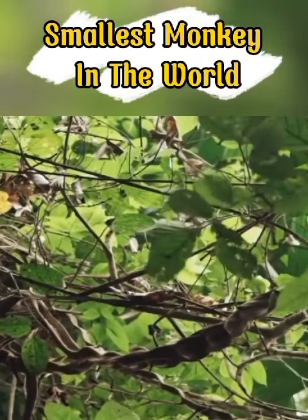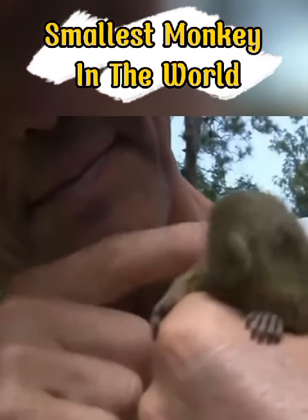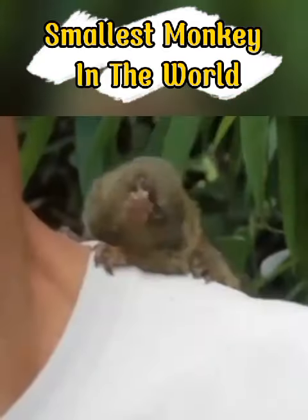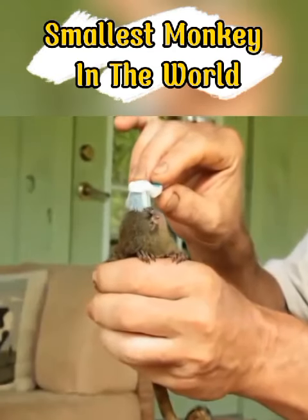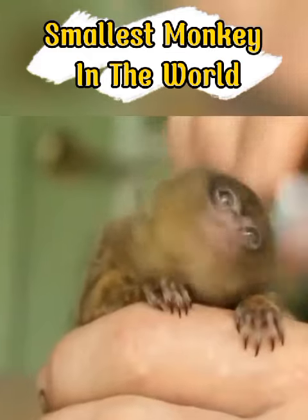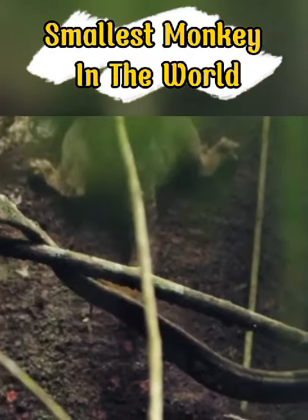Marmosets and their cousins tamarins are some of the smallest primates in existence. An adult pygmy marmoset could fit in the hand of an adult human and weighs as much as a stick of butter. But there's nothing tiny about a pygmy marmoset's tail — it's longer than its body.